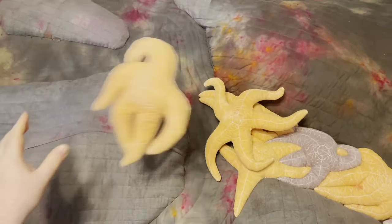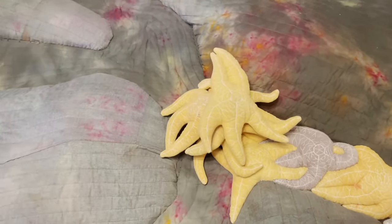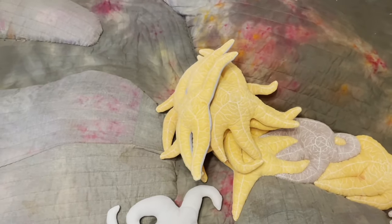In my latest piece, I combine my love for the Pacific Northwest aquatic environment and stuffed animals.